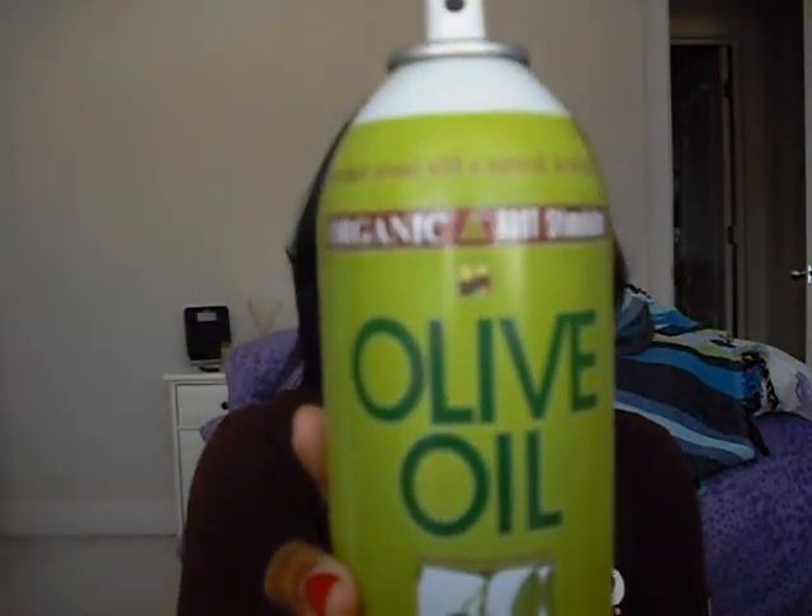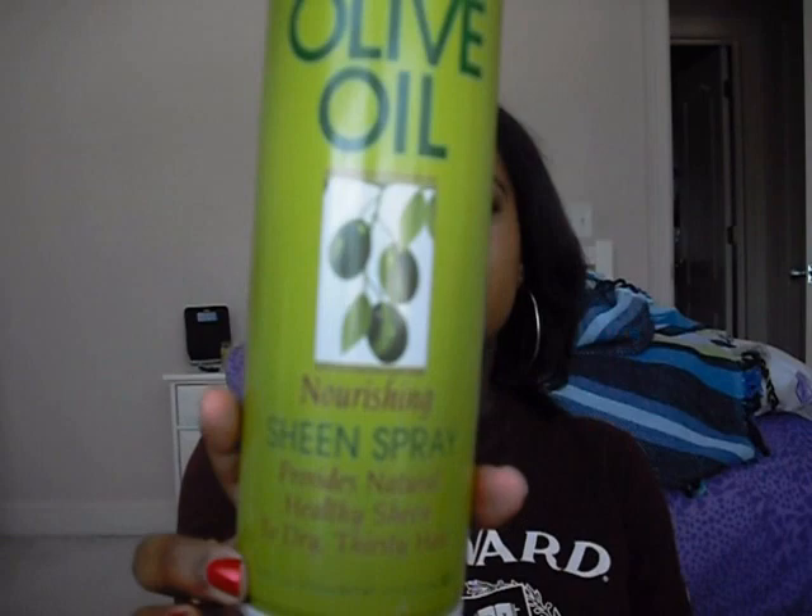After my hair is all done and pretty, I use the Olive Oil Nourishing Sheen Spray — I lost the top but it's still good. It smells really good and just gives your hair a natural, healthy shine. I don't only use it right after doing my hair — I use it two or three times throughout the week. If your hair is dry or staticky, just spray it on and it nourishes and moisturizes your hair and gives it a nice pretty sheen.